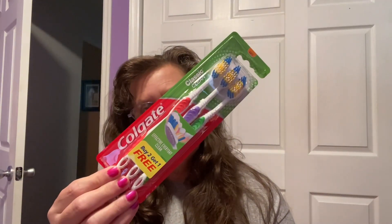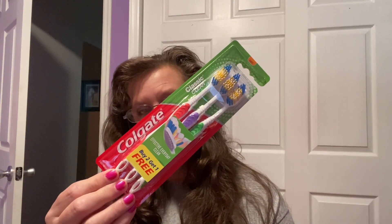Bonus buy: Colgate toothbrushes, three in a package. Don't snooze, because they didn't get a whole bunch of these in. For a buck and a coin, you're getting a great value.